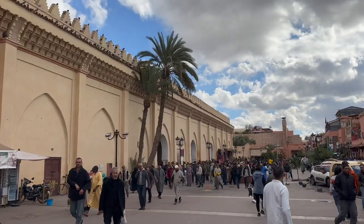Hi everyone, I'm Michael Hines, and we're here in Marrakech, Morocco. Now over the next few episodes, I'm going to give you a tour of this country.